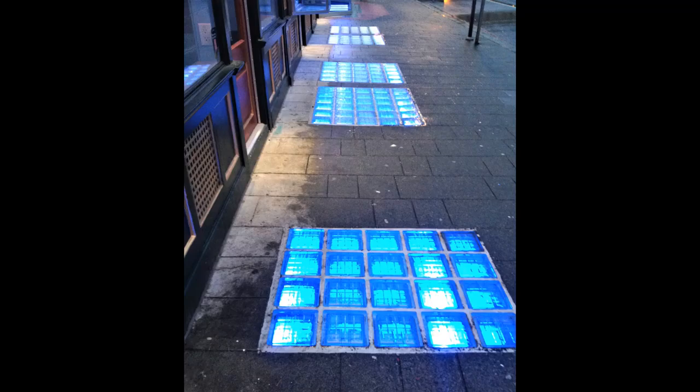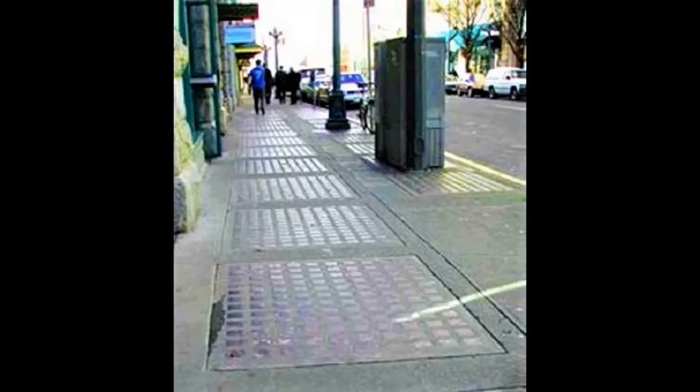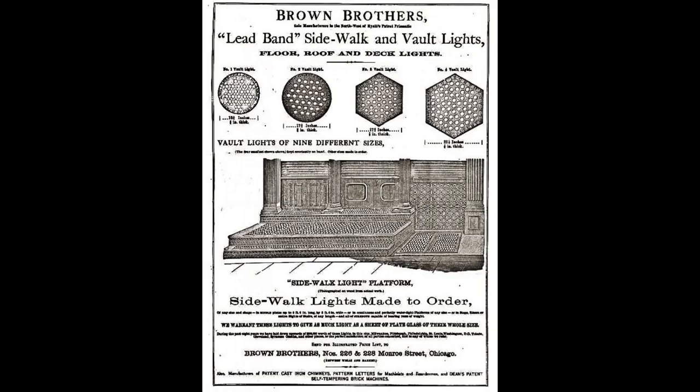Vault lights could also be set into the basement floor, underneath other vault lights, creating a double-deck arrangement which would light the sub-basement. Manhole covers and coalhole covers with lighting elements were also made.